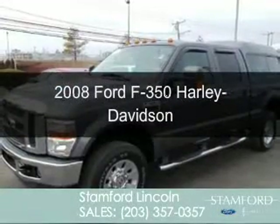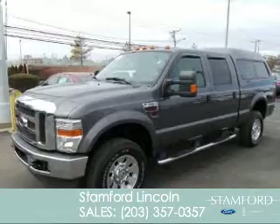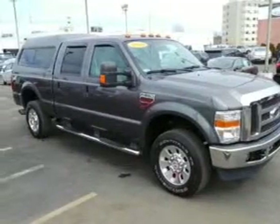This is a used 2008 Ford F-350, powered by four-wheel drive, eight-cylinder engine, and an automatic transmission.